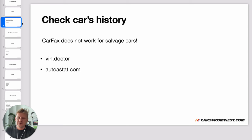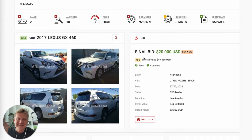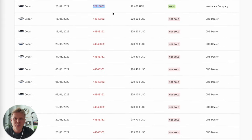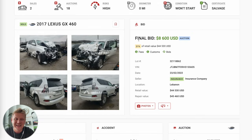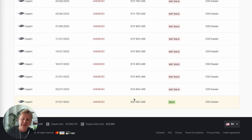You might think you'll just run a Carfax, but Carfax does not work for salvage cars. There are two services I usually use that I want to share: VIN Doctor and Autostat.com. Autostat.com gathers information from public sources like salvage auto auctions so you can see the whole history. For example, this car was originally sold on February 23rd, 2022 for $8,600 — that was the condition of the car.